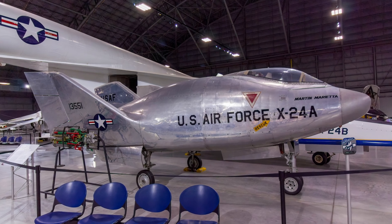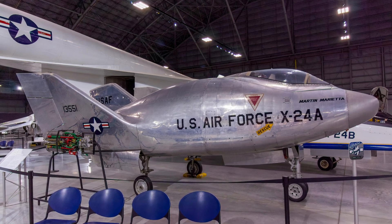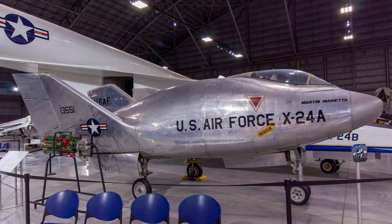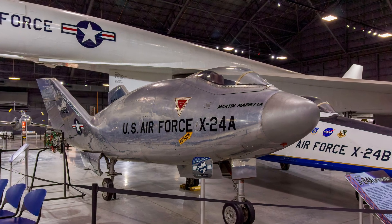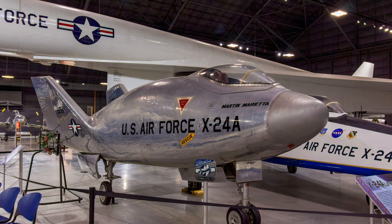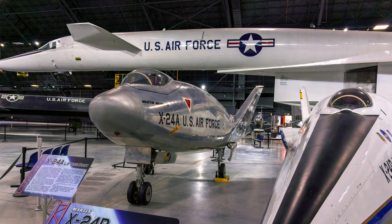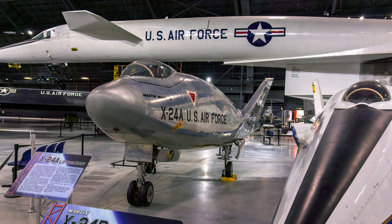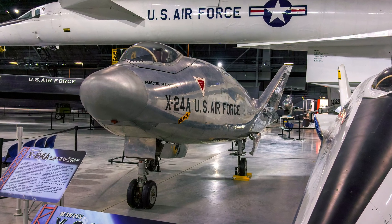This aircraft represents the Martin X-24A, which the U.S. Air Force and NASA flew to study flight characteristics and maneuverability of lifting bodies. A lifting body is a fixed-wing aircraft or spacecraft, such as the space shuttle, in which the body itself produces lift. The X-24A paved the way for the space shuttle by showing that a lifting body could glide through the atmosphere and land on Earth like an airplane.